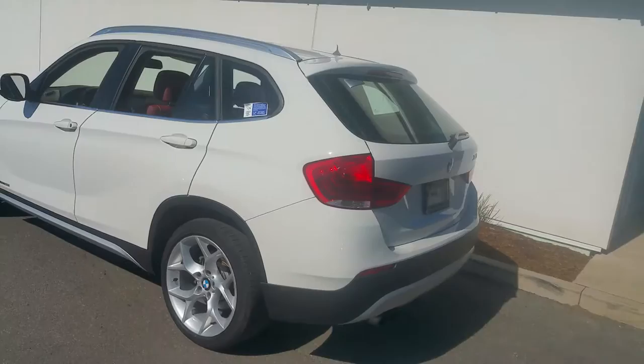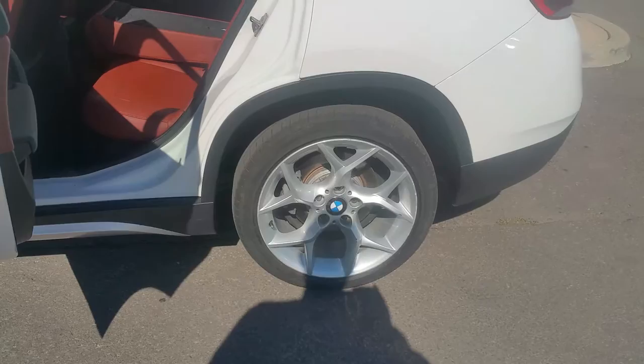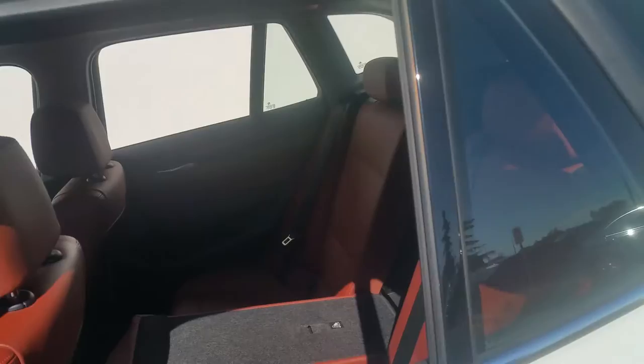Just arrived to the dealership. It's in very, very good condition inside and out. It's got the sport package wheels that look very, very good. It's got the red-brown interior that I was talking about.